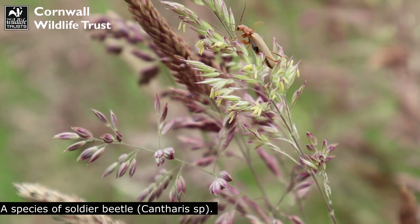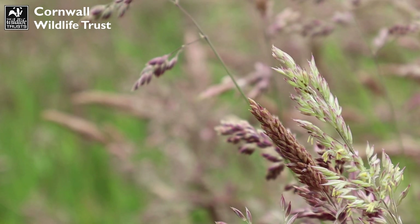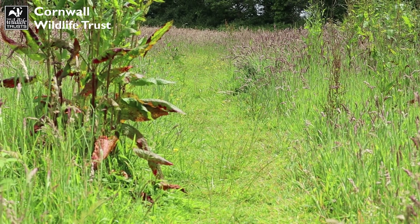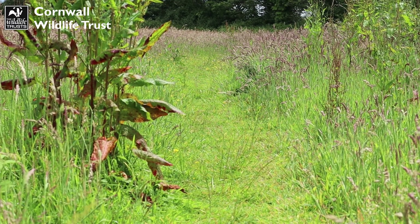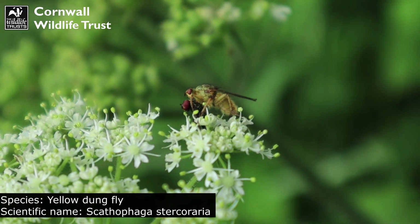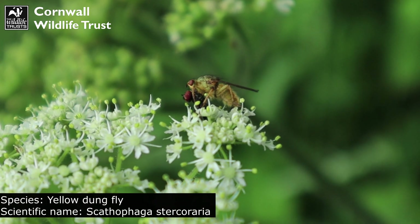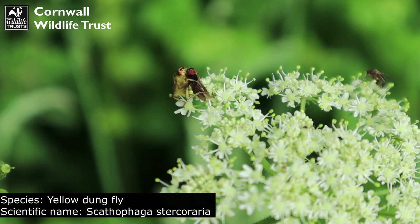Just like many other insects, beetles are also extremely important pollinators. Here we actually have a yellow dung fly, and these flies actually eat other flies, which appears to be what is happening here.